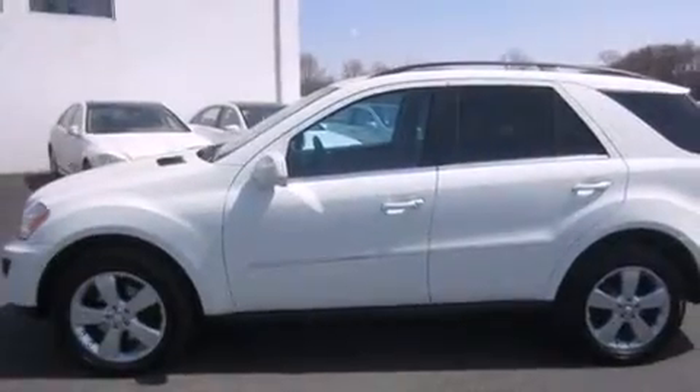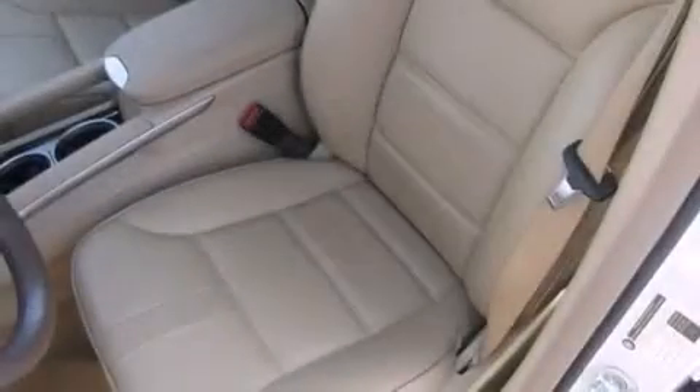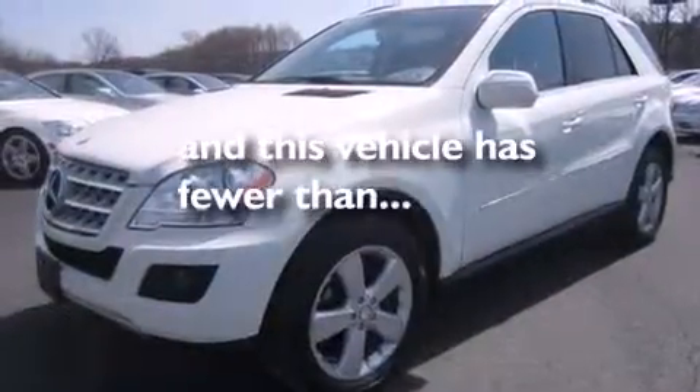Aluminum wheels, roof rails, cruise control, a CD player, a leather wrapped steering wheel, a passenger side vanity mirror, front and rear floor mats, front multi-stage airbags, dual power seats, and this vehicle has less than 45,000 miles.